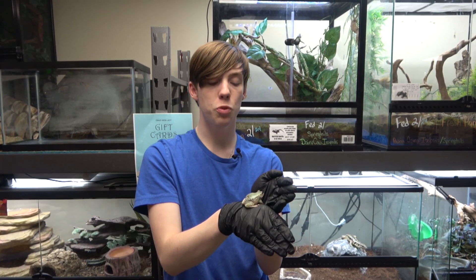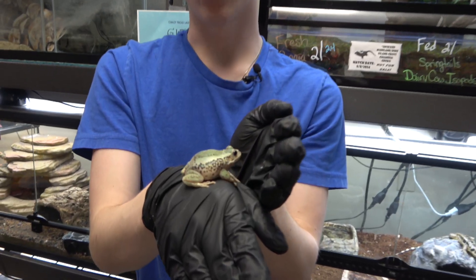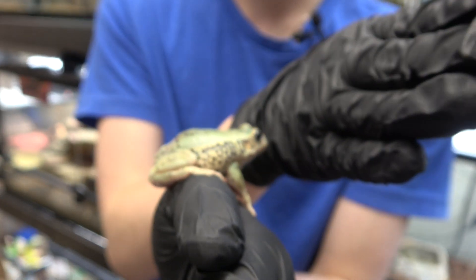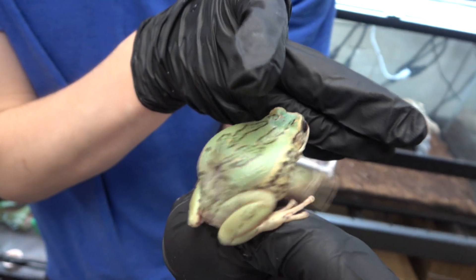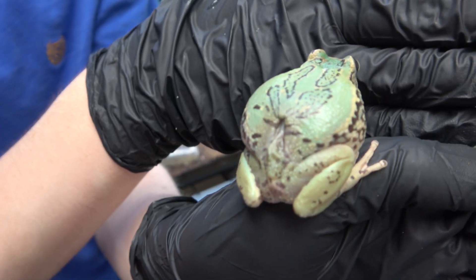They are a small species of tree frog that only gets to around two inches long. They are light green and brown in coloration with a cream colored belly. The females have a pouch on their back which they use to carry their eggs, and that is why they are called marsupial tree frogs.